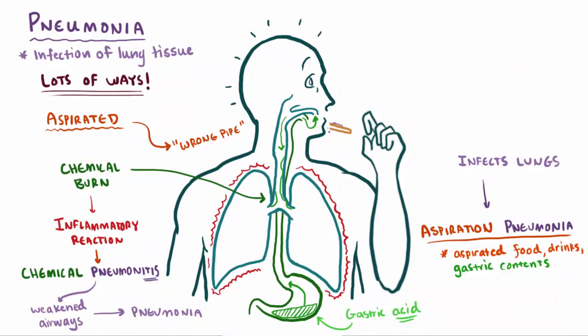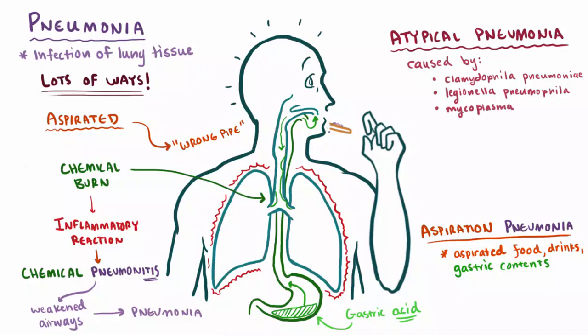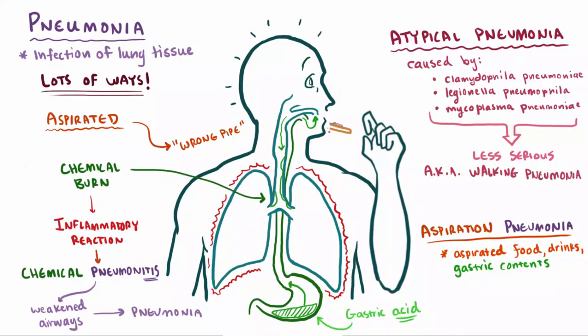Finally, a quick and easy type of pneumonia is called atypical pneumonia. Atypical pneumonia basically just means that it was caused by one of these organisms: Chlamydophila pneumoniae, Legionella pneumophila, or Mycoplasma pneumoniae. This type tends to be less serious than typical pneumonia, and for that reason it's sometimes referred to as walking pneumonia — because sometimes people just go about their daily lives with it.